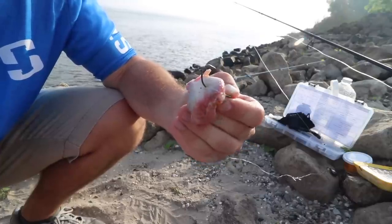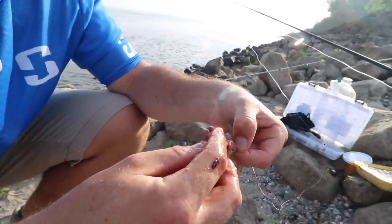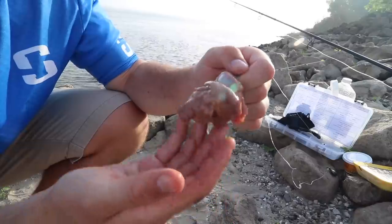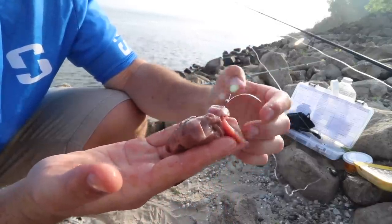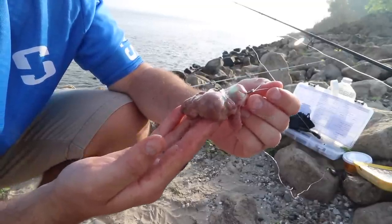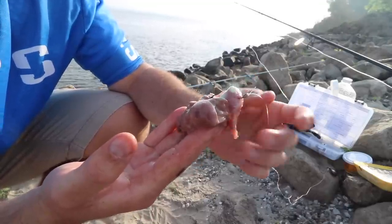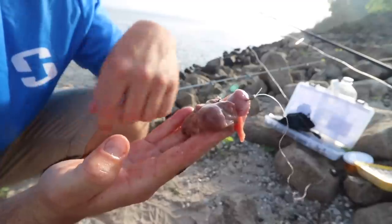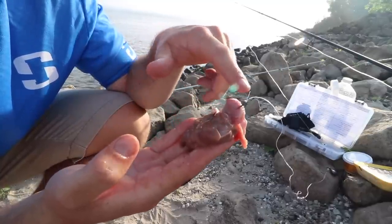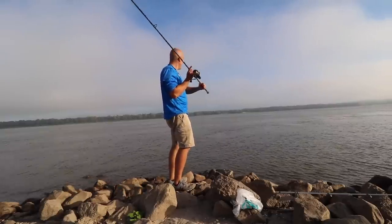I'm adding a chunk of chicken liver on top of the gizzard. Chicken liver comes off the hook very easily, but I love how juicy it is. The liver will probably fly off or get bitten off by smaller fish, but that'll leave the chicken gizzard, which is tough and very hard to rip off the hook. So we have the flavor of the liver, but the gizzard will actually stay on — the liver draws the catfish in, the gizzard keeps them there.